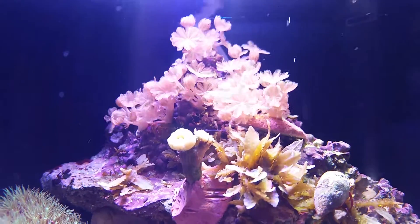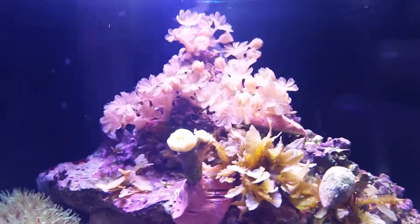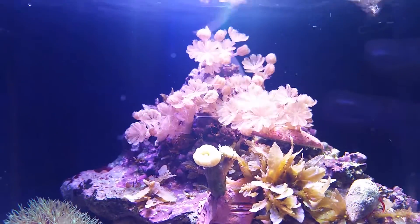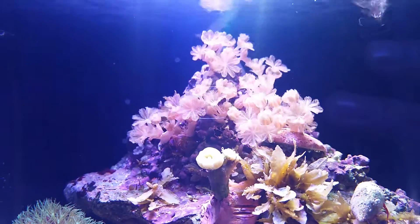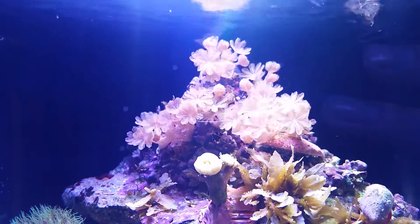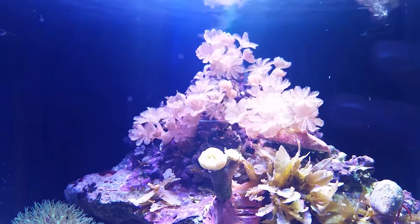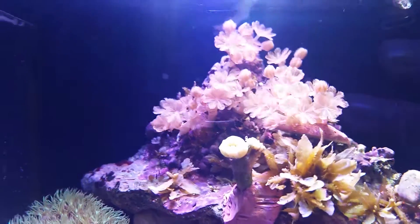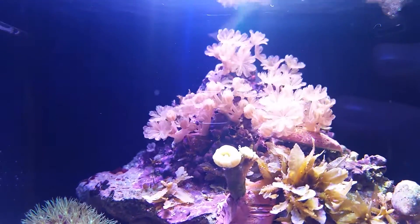Hey YouTube, this is my next update. I did a clean this Sunday night — about to go to bed. I did a clean in a week, sucked out some cyanobacteria, I think I might have done it twice. As you know, cyanobacteria is stubborn — it's an absolute bitch to get rid of. It grows back so quick, the bacteria multiplies ridiculously.